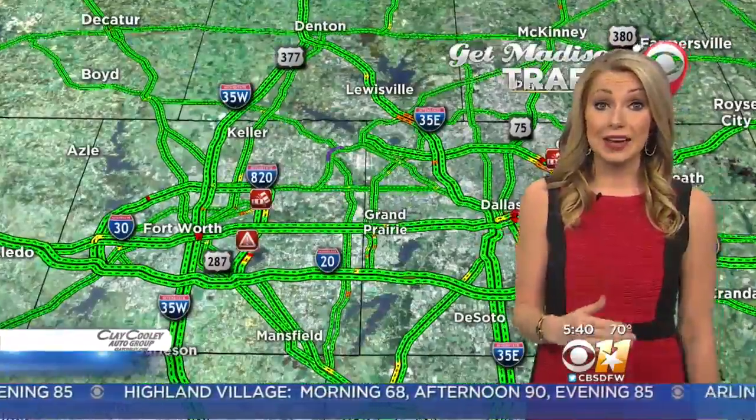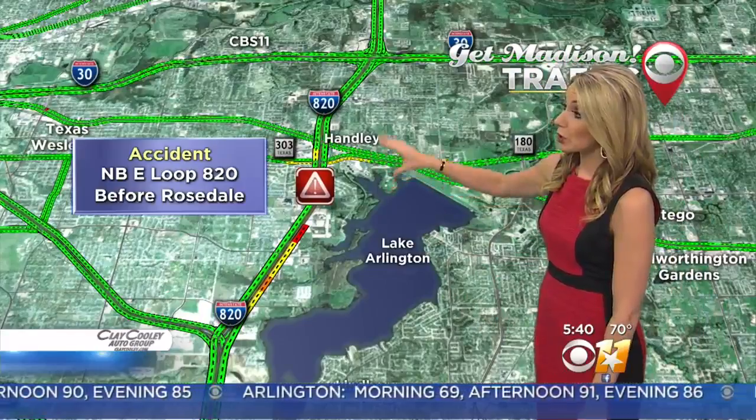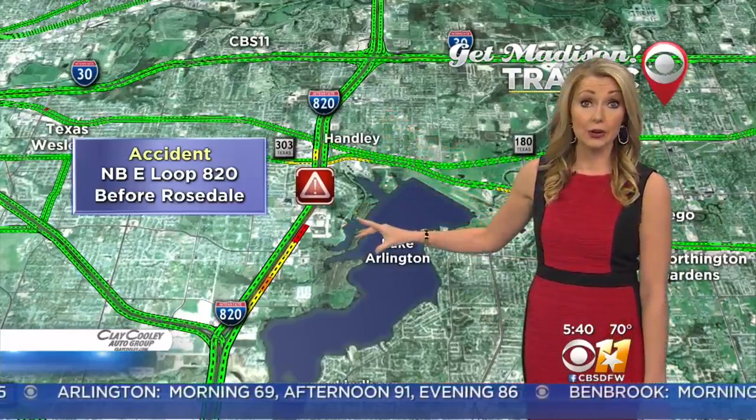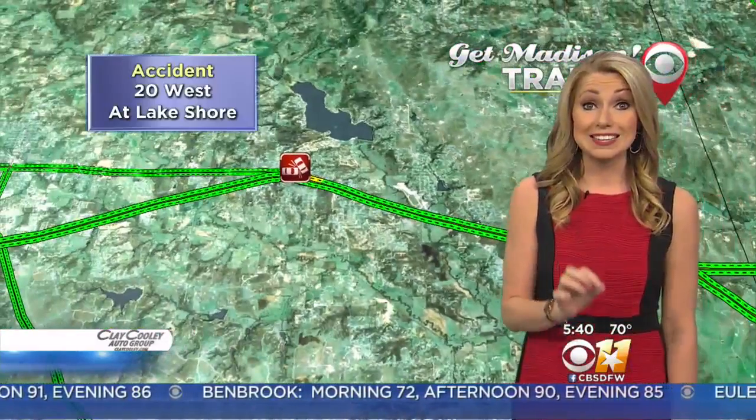Northwest Highway will be your best alternate route to get to Central Expressway. Another accident will slow you down in Tarrant County — that's going to be on the northbound lanes of East Loop 820, right before you get to Rosedale. We're hearing that the entire freeway there is closed. A good day to take 35W northbound to get to 30 instead.